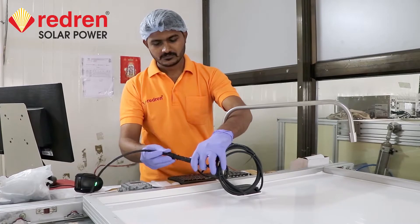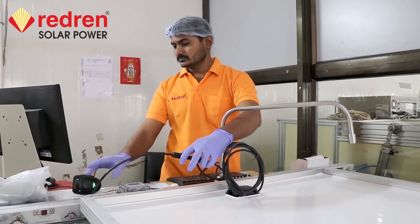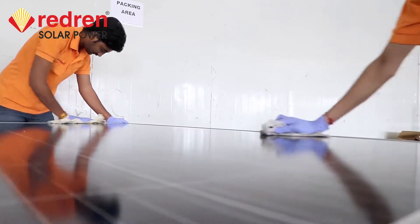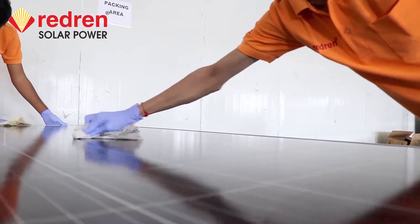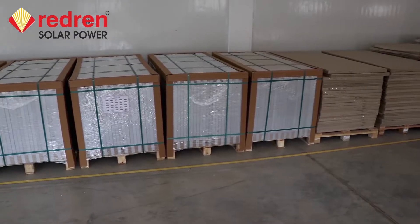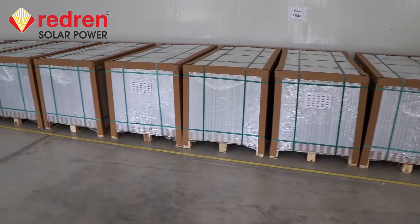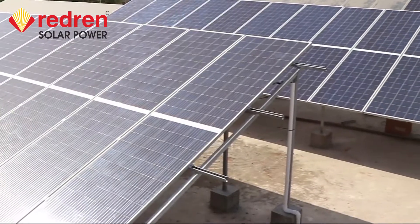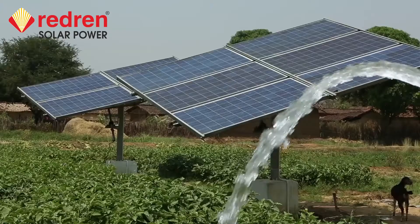We are focused on precise quality checking and advanced quality control tools. Our modules and systems are ideal to use in large-scale solar power plants, solar rooftops, and solar pumps.